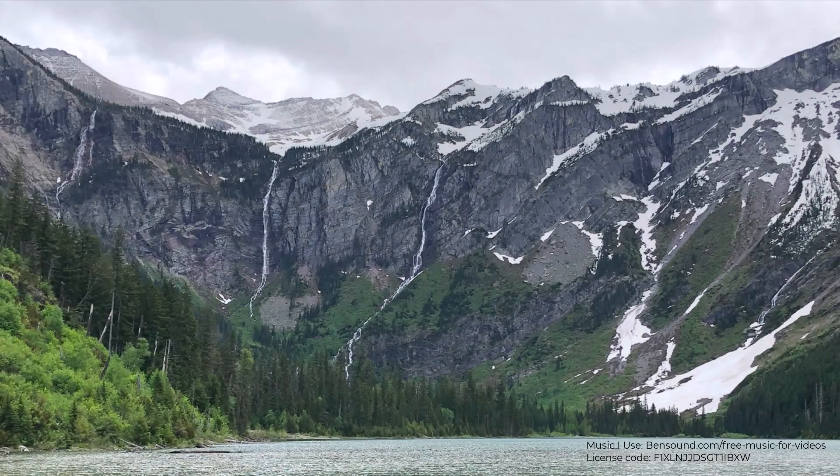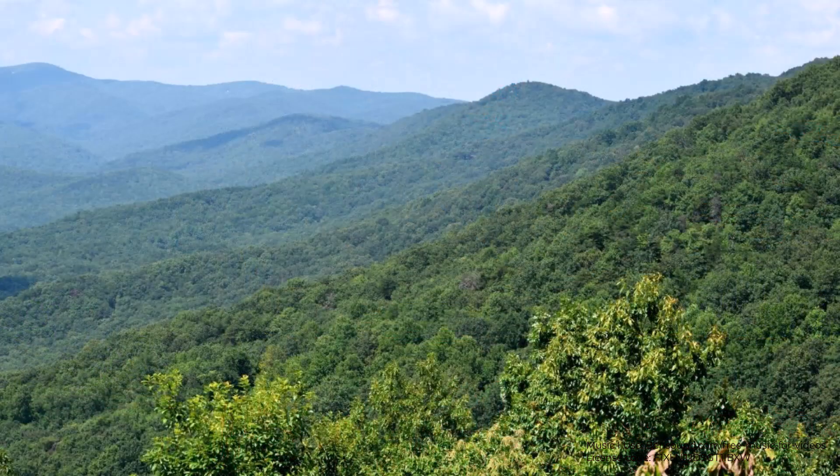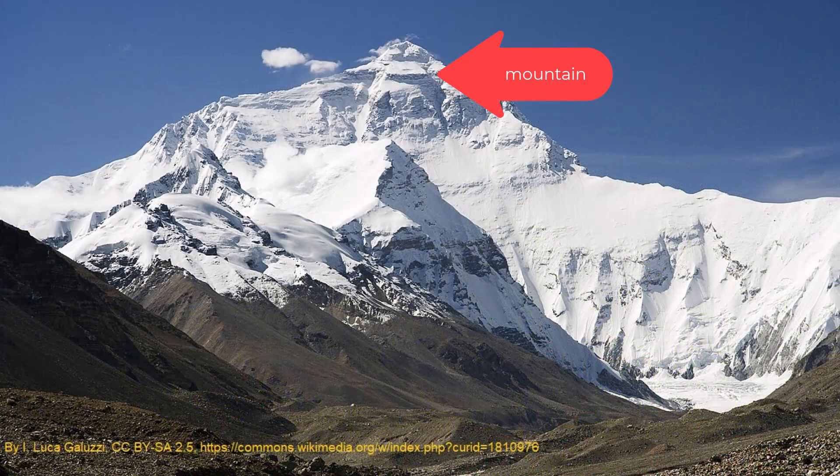Today we are going to learn about two large mountain ranges in North America: the Rocky Mountains and the Appalachian Mountains. Mountains are a landform, or a way that the land is shaped. A mountain is an area of land that is much higher than the land around it.